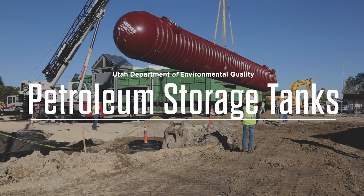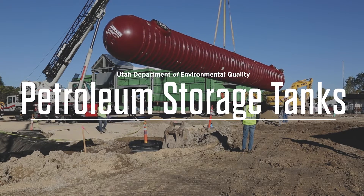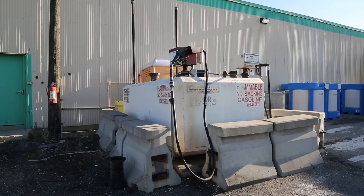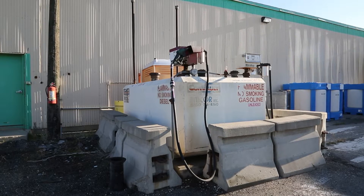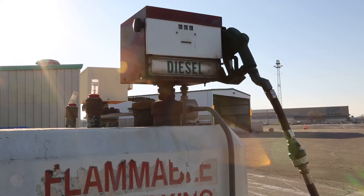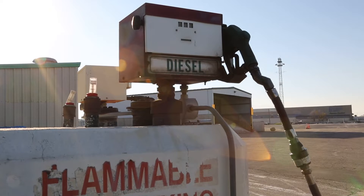Above ground and underground petroleum storage tanks are regulated under the Division of Environmental Response and Remediation's Petroleum Storage Tank Program. When a petroleum storage tank leaks or fails, it can contaminate surrounding soil, groundwater, or surface waters, or affect indoor airspaces. The program ensures that tanks containing petroleum products are managed in a way that protects public health and the environment in accordance with federal and state regulations.